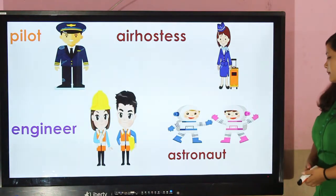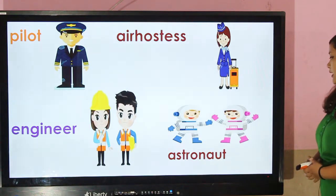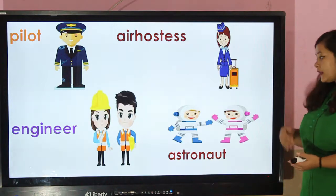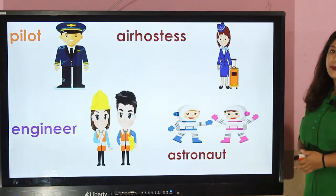Astronaut — astronauts wear a spacesuit while going to space. A spacesuit protects them from the low pressure in space.